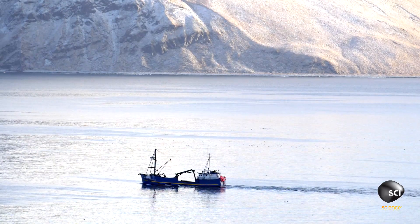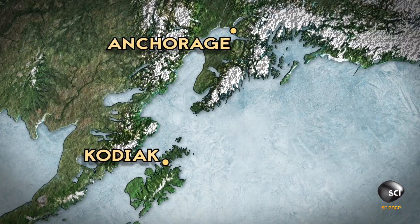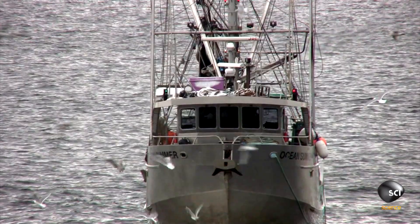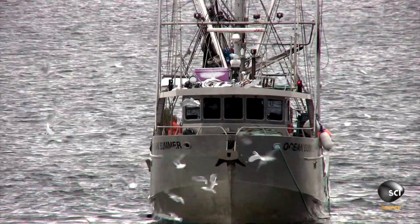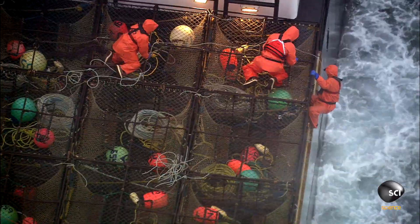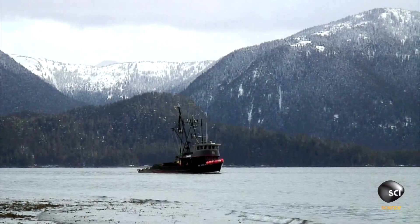Kodiak. This island, surrounded by the Gulf of Alaska, is home to the second largest port in the state. 477 million pounds of trawl, salmon, halibut, and king crab pass through the port of Kodiak every year, netting a whopping $143 million annually.